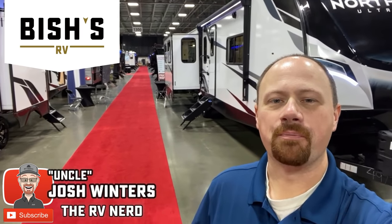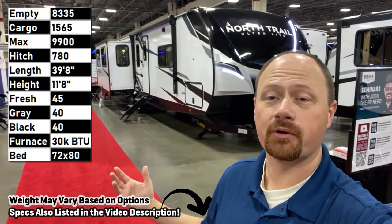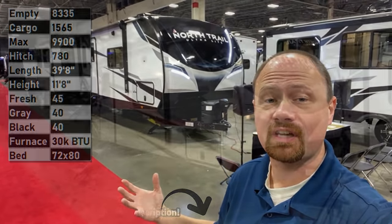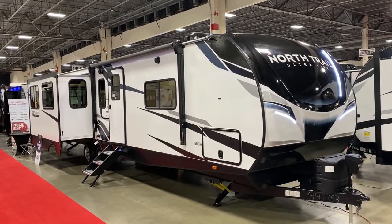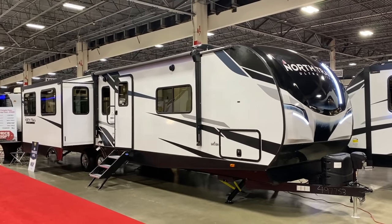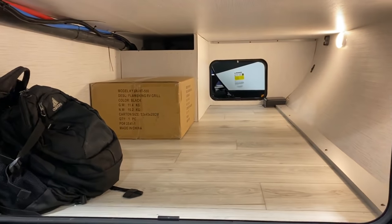Hey everybody, Josh the RV Nerd here with Bish's RV with another very first for our channel. Today bringing you our very first North Trail, which is a brand that specializes a lot of times in smaller, lighter stuff, very good for half-ton pickups. So naturally, I pick the very biggest, largest, heaviest one that they have in their lineup to begin with.